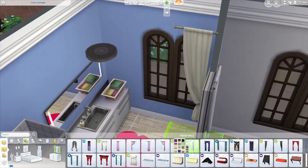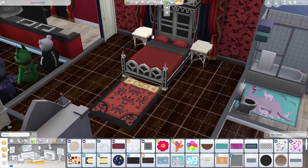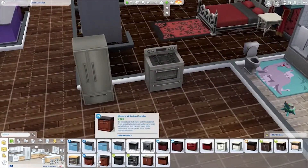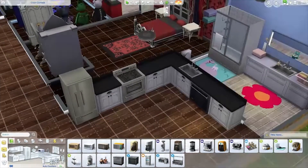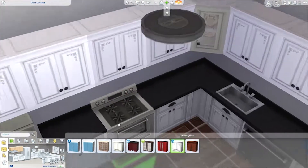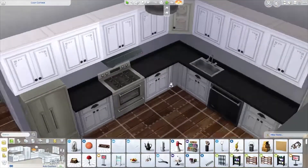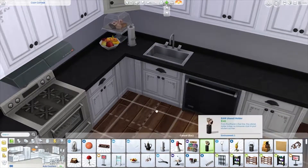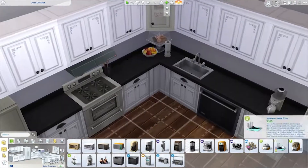I actually did the kitchen pretty much last, which I never do — usually the kitchen is the first thing I tackle. But I was so focused on the floor plan and what each room was going to be that I wasn't thinking about the main living area. The kitchen is very important — it's the heart of the home. Even if you don't cook, somewhere cozy like the living room takes that role if you have guests, but when you make meals the kitchen is the most important area.